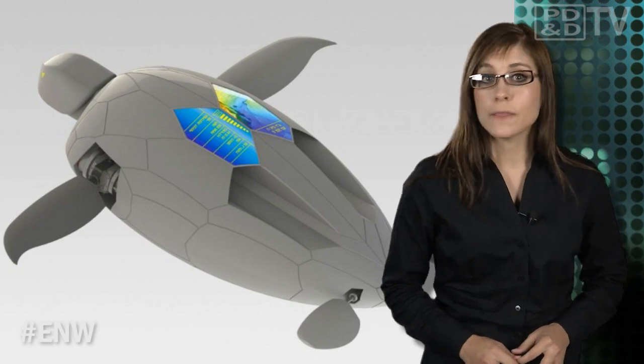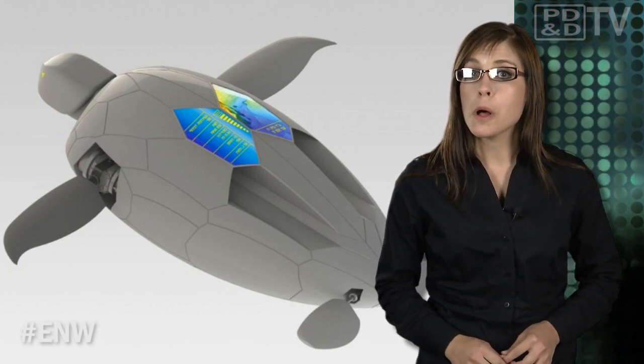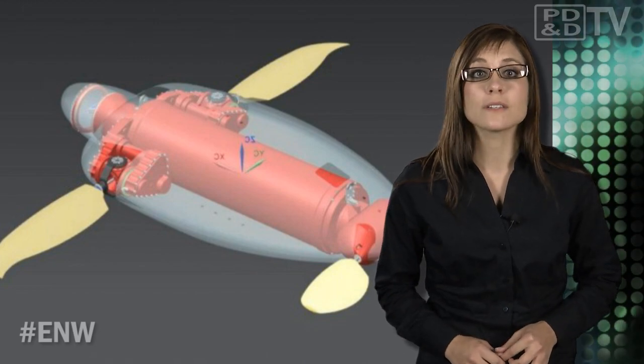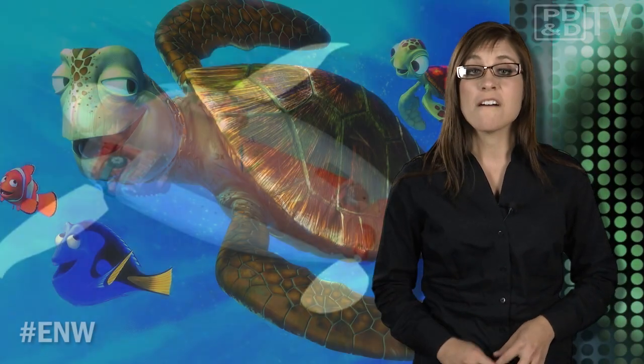Although it is possible to operate the current prototype by remote control, Naro Tartaruga is being created first and foremost as an exercise in autonomous underwater navigation. Finding Nemo just became a lot easier.